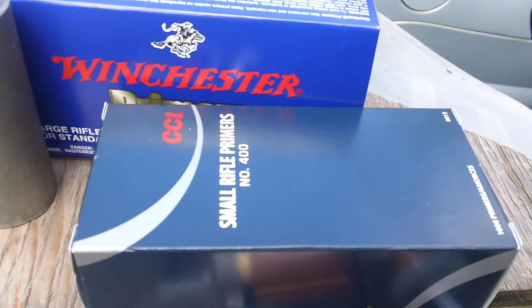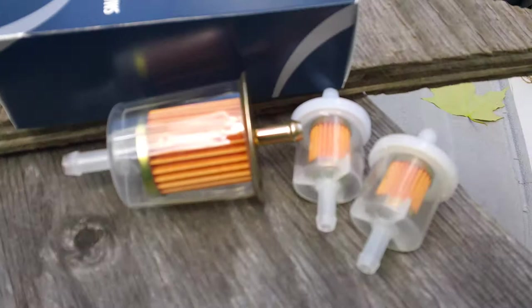On the way home, I stopped at the gun shop and bought some — they had primers and stuff. First time I've seen them in a while. Small and large rifle primers. The limit was $1,000, and that's what I bought.